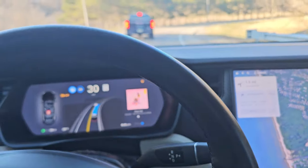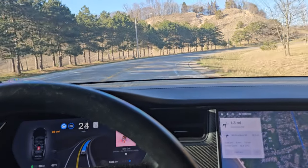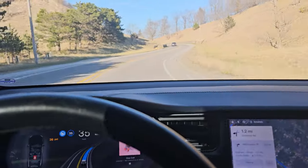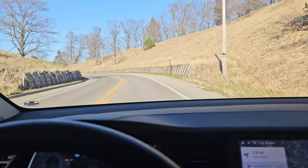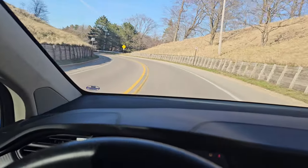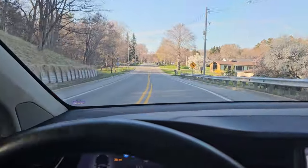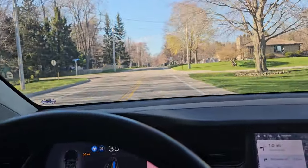The car is slowing down for traffic and then speeding back up — this is so weird. I thought at this little four-way stop up here it was going to be a little confusing, but no problems at all. I can't believe it stops at stop signs and then turns the car.